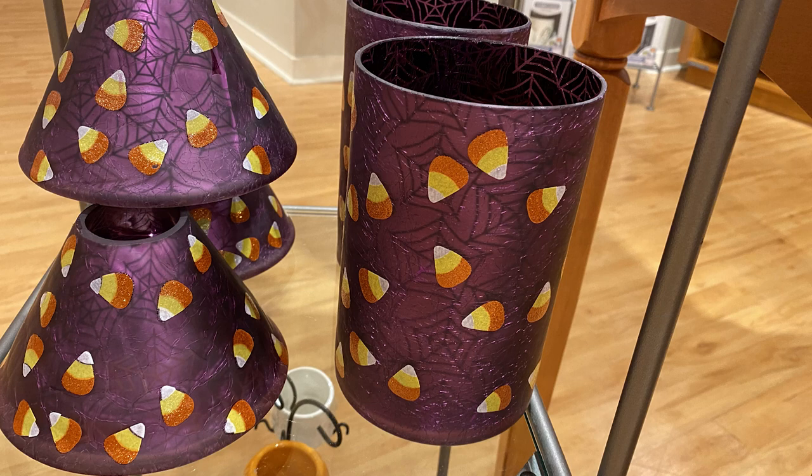I didn't get the candy corn hurricane because I was already going over budget having bought the candles. But that candy corn holder is awesome — it's even glittery and has spider webs, really well done. If you're going to pick up an accessory, that would be the one to get in my opinion. There's also a really cool ghost one. Ever since Yankee a couple years ago went with that weird crocodile hand thing, they've really course-corrected these last two years back to traditional Halloween stuff, which I like.